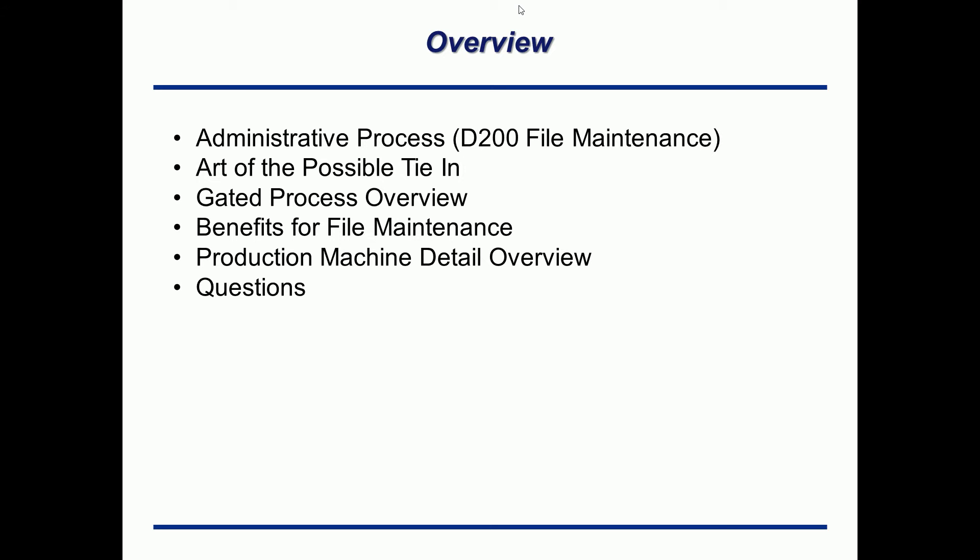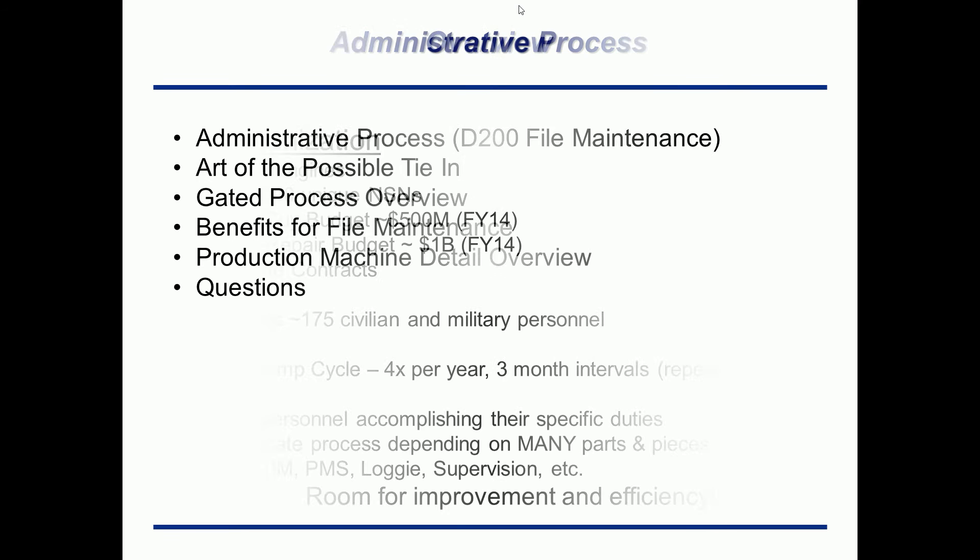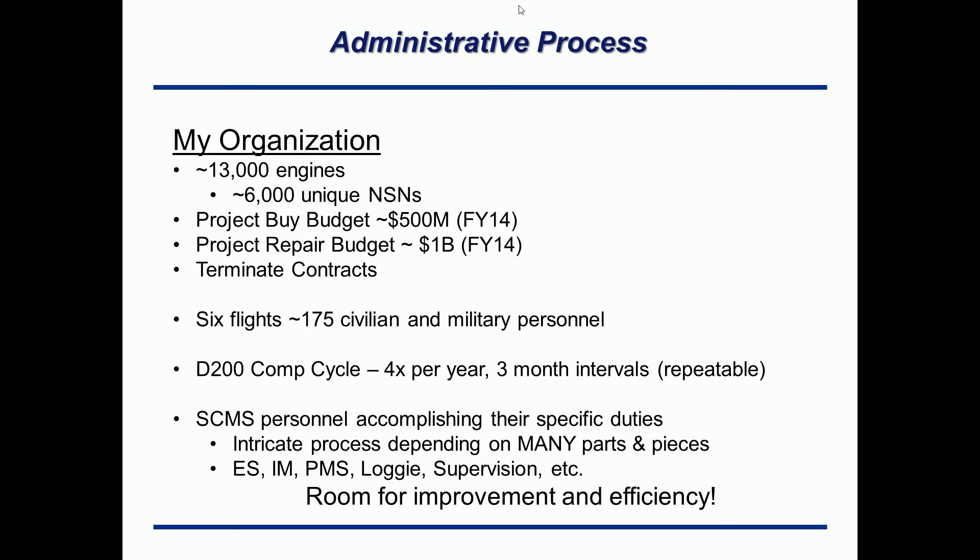Let me explain my administrative process. I'm in an organization that has over 13,000 engines, each with 6,000 unique different NSNs — national stock numbers, which is just another word for part number. Every year we're projecting buy requirements of over 500 million dollars, we're repairing over a billion dollars worth of assets, and we terminate contracts. These are everyday job functions — always managing these types of administrative functions that sometimes take a very long time. Overall we have six different flights with 175 plus or minus civilian and military personnel.